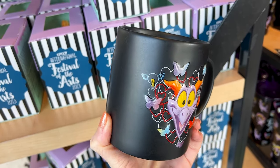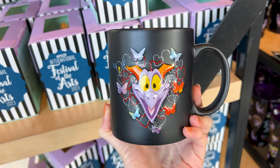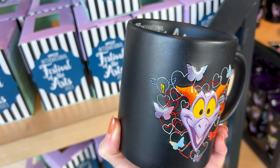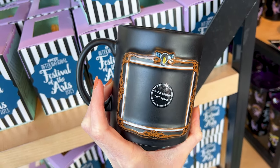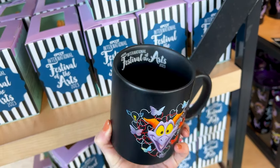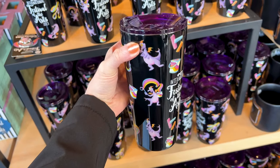For $25 they have the festival mug featuring Figment, and he is embossed with butterflies all around him and hearts — oh, that's cute. I even see Spaceship Earth on there and a little light bulb. On the back it is a matte black finish, because you can actually add chalk art to the mug, which is really cool.